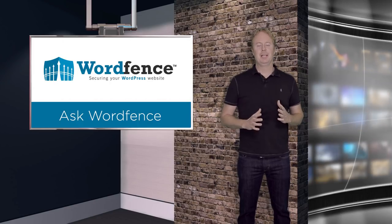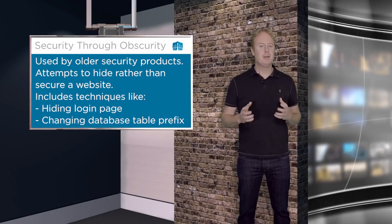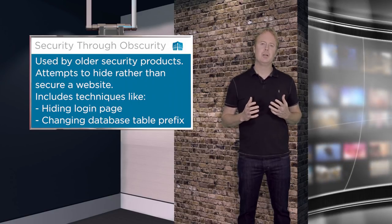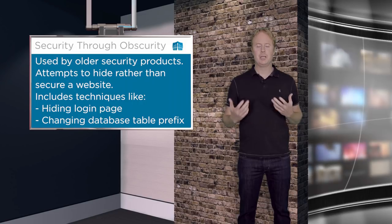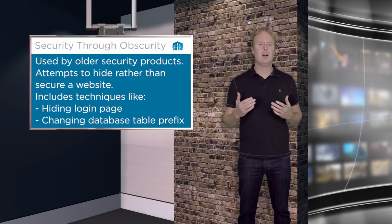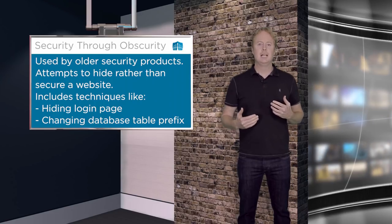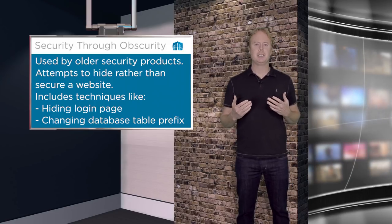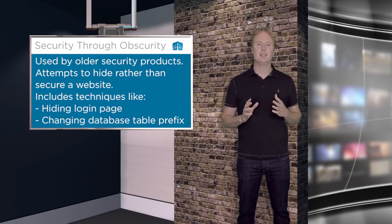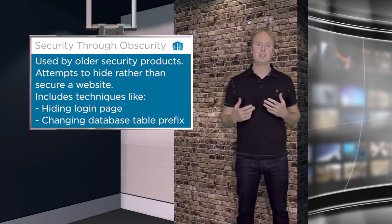Early security plugins included this as a feature, along with features like changing the database prefix. In the security industry we call this security through obscurity. It's hiding data away from hackers but not actually putting up a wall or a barrier between them and the data, so it doesn't provide any real protection — it just tries to make it slightly more difficult for attackers to attack WordPress websites but doesn't provide any real tangible security.